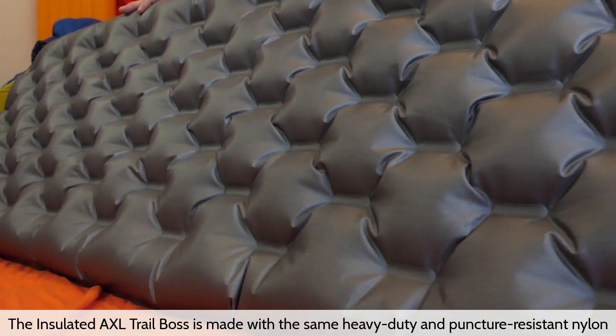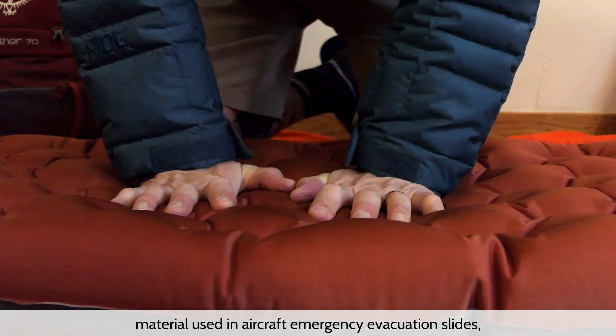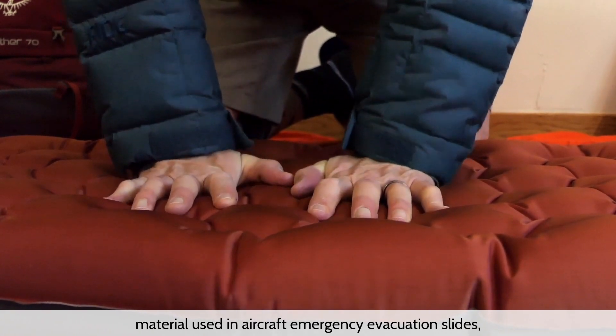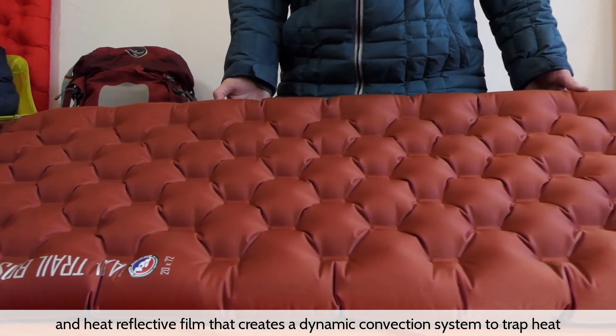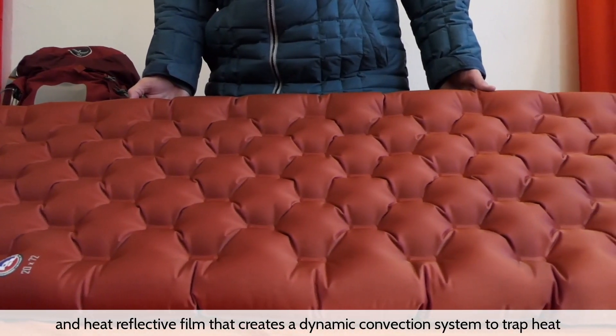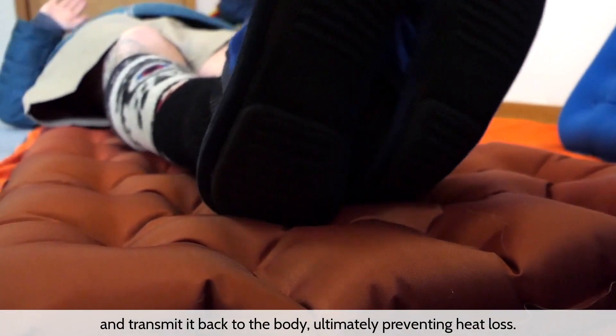The Insulated Axle Trail Boss is made with the same heavy duty and puncture resistant nylon material used in aircraft emergency evacuation slides, paired with a double layer of Primaloft silver insulation and heat reflective film that creates a dynamic convection system to trap heat and transmit it back to the body.